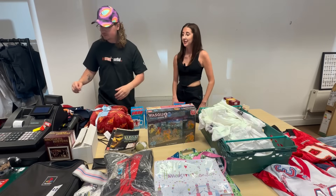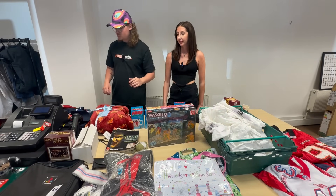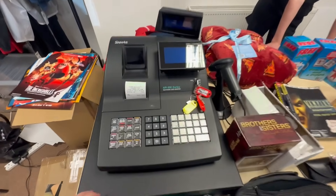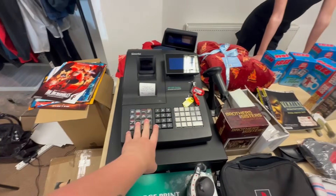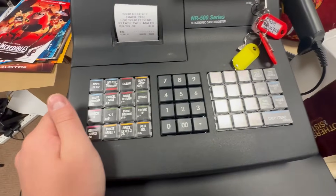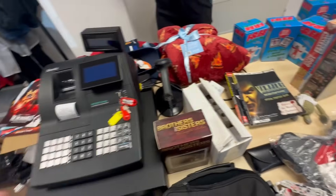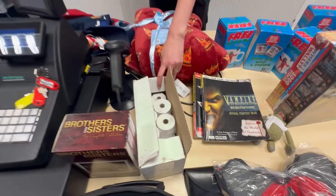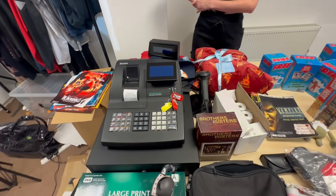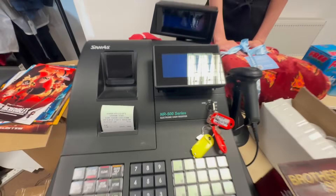The cash register — it's a big boy. It's the NR500 series; retail is 500 pounds on this. It's working, really nice condition, barely used — really clean on the back and everything. Came with a separate scanner. Paid 25 quid for the lot including the paper rolls. Easy 200 quid plus — I'll probably list it at 250. I'll switch it on to make sure it works, but yeah, really nice. Probably find of the day.